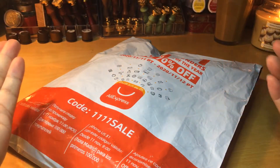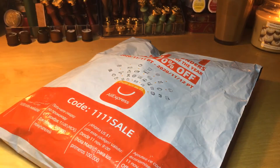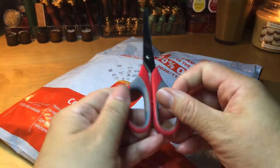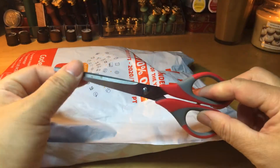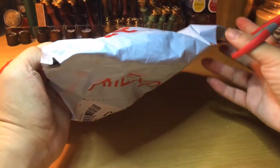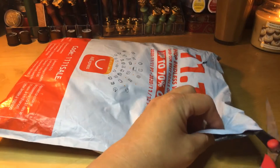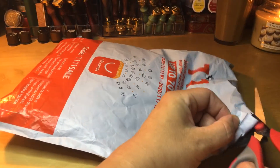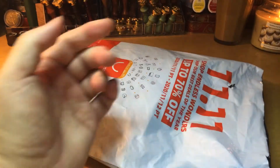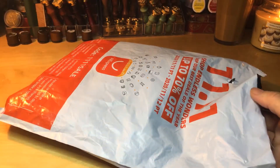It doesn't feel like it's tape, so I don't know why they named it tape. I'm going to grab my long scissors and cut it open. I know a little bit what I ordered, but I never know exactly what I'll get when it's delivered.